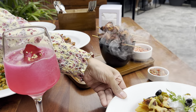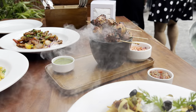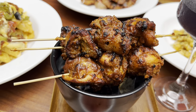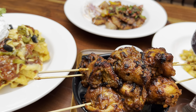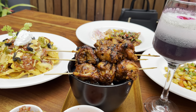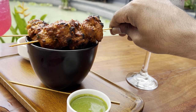Coming to the food, they have a global extensive menu and a wide range of cocktails and mocktails. The food is absolutely delicious. Not just for the beer, but for the food, ambience, and the whole vibe of this place — it makes it quite a popular one.